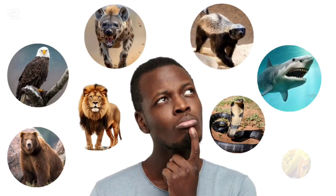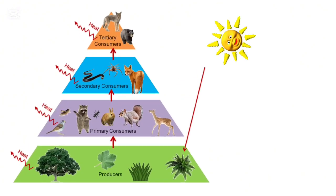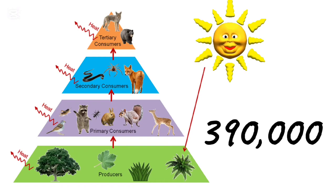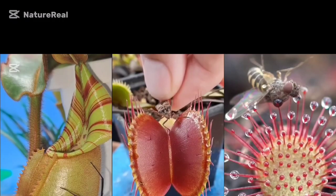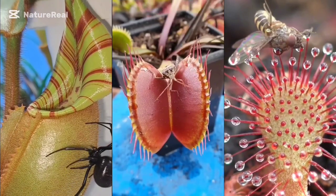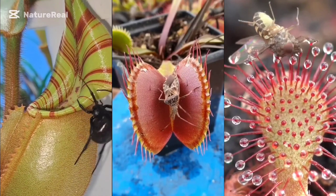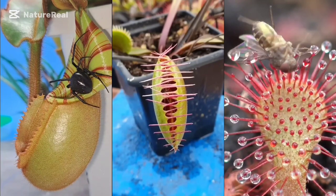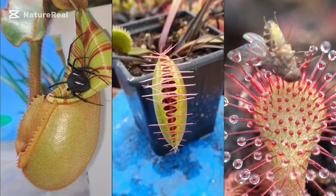When we think of deadly predators, plants usually aren't the first thing that comes to mind. After all, they're typically at the bottom of the food chain. But among the over 390,000 diverse species of plants, a select few have developed a surprising and rather gruesome appetite for flesh — specifically the flesh of insects, rodents, and in rare cases, even larger animals like squirrels and small monkeys.